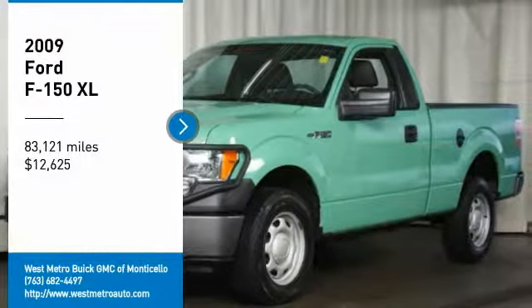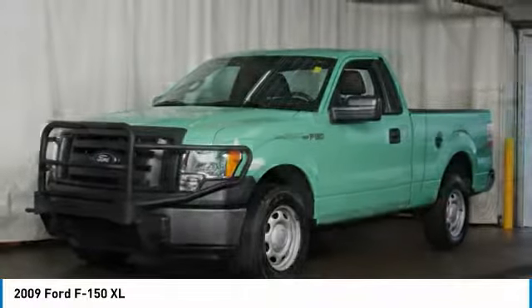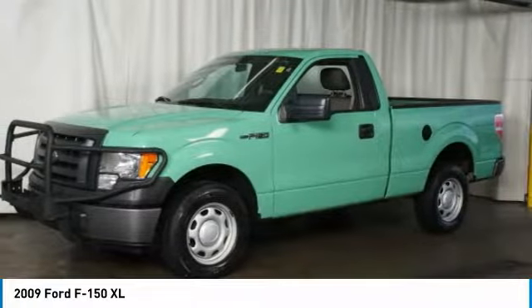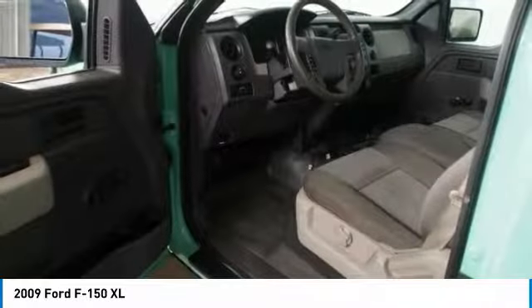Looking for the right vehicle? Check out the 2009 Ford F-150. A Ford F-150 knows how to handle any situation. It's built to follow orders, no whining, and is priced below $15,000.